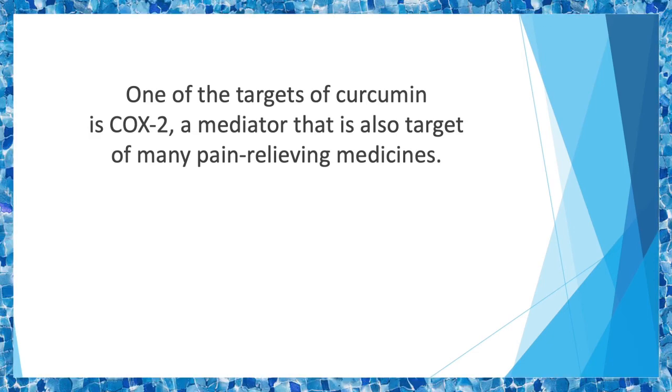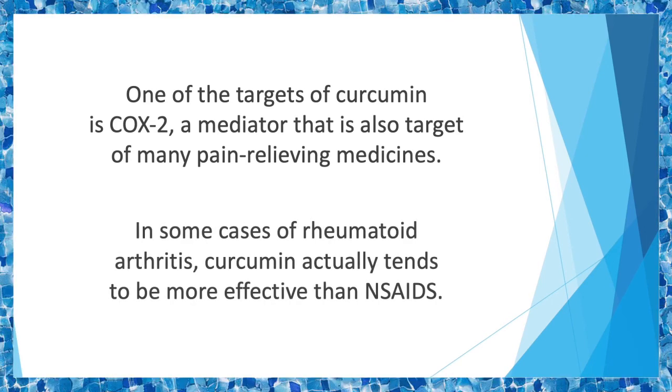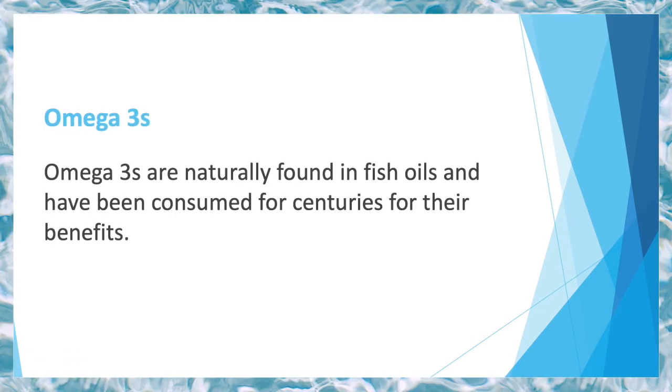Rather than reducing existing joint inflammation, the supplement actually prevents further inflammation. Patients suffering from knee osteoarthritis can benefit from curcumin, and in some cases of rheumatoid arthritis, curcumin actually tends to be more effective than NSAIDs.